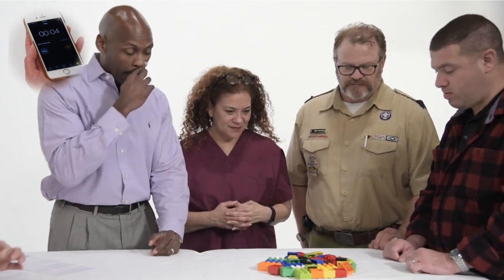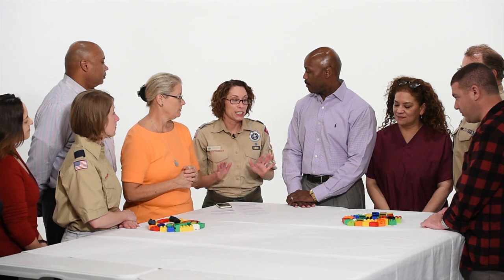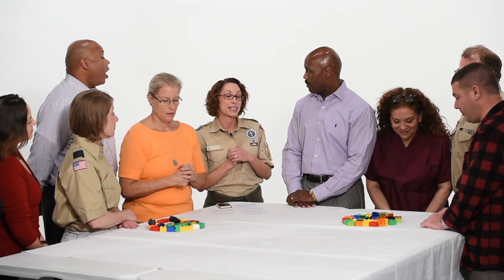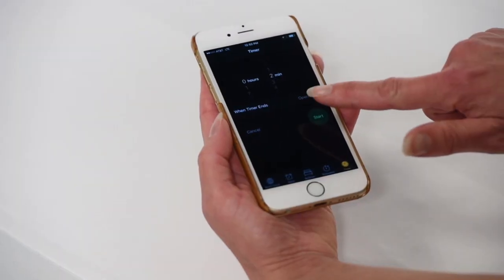All right, team — time is up. Now that you have your plans, it's time to build. You'll have two minutes to complete your build, but this time you're not allowed to talk to each other during that process. I can't wait to see what you guys come up with — your time begins now.